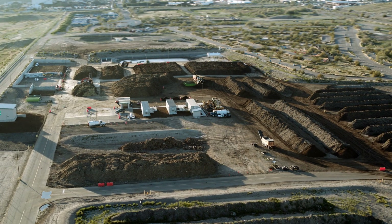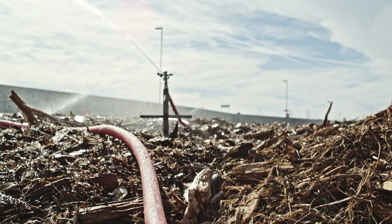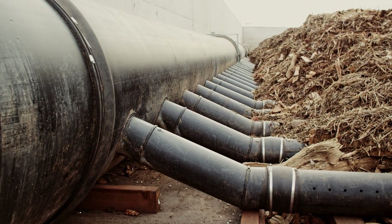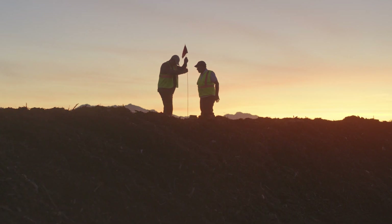Odor control is crucial to the success of any compost facility. The primary odor treatment is provided by biofilters, which reduce odors by 90% or more when the blowers are in negative aeration. To treat odors when the organic waste is fresh in Zone 1, a layer of wood chips or stable compost is used to treat the surface odors.